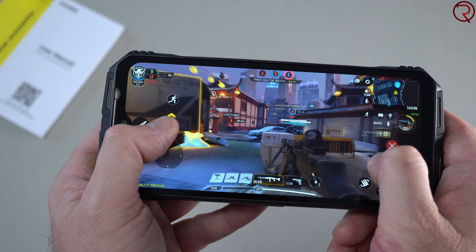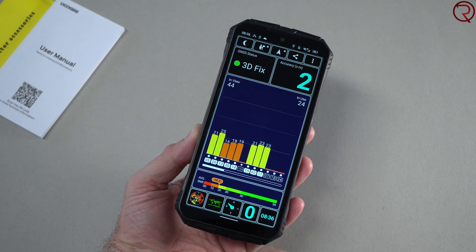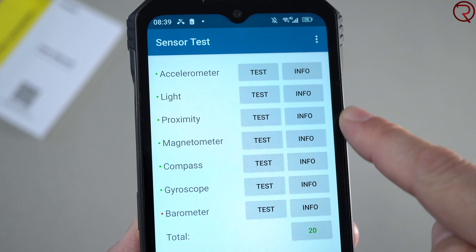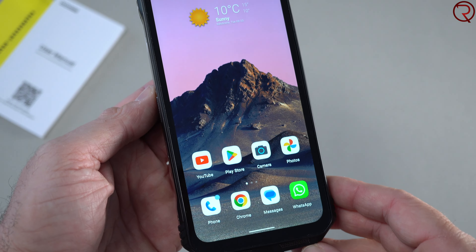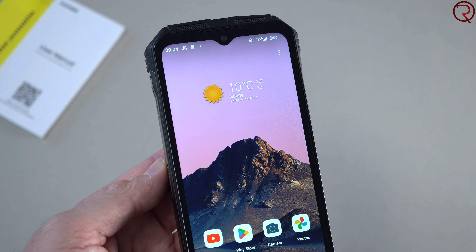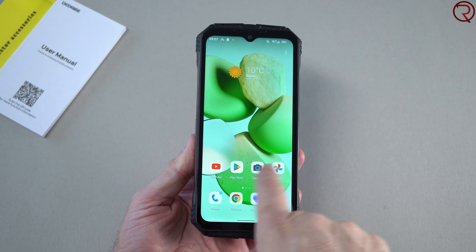This phone also supports 5G connectivity, so if your carrier supports 5G you can get it on this device, depending on your carrier and region. We also have WiFi 6, so if you have WiFi 6 at home your download speeds will be better. There is also an NFC chip inside, so you can make payments using Google Pay. The GPS unit takes about two seconds to find your location and doesn't seem to lose it, and there are a variety of sensors available as well.